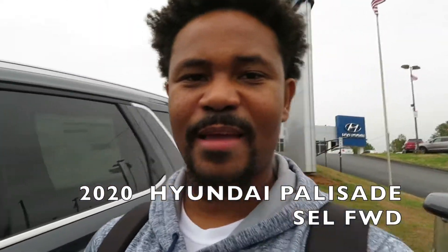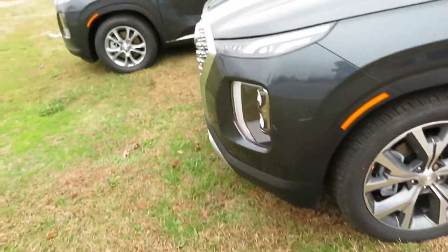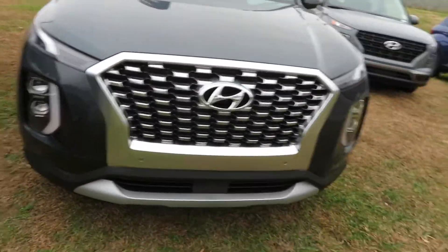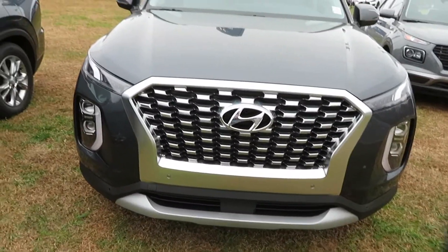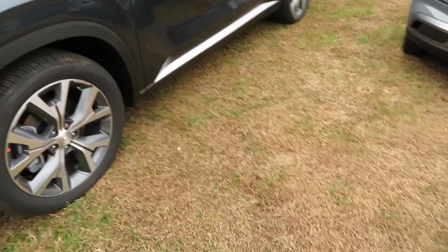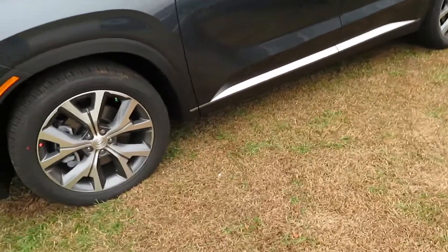What is up, we are back with another video. Sorry about the wind noise — as you can see we're right off the highway. Today we got the 2020 Hyundai Palisade, the SEL trim. I've seen one before in pearl white and it was a very nice vehicle.